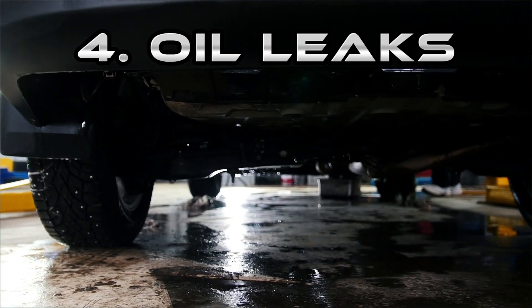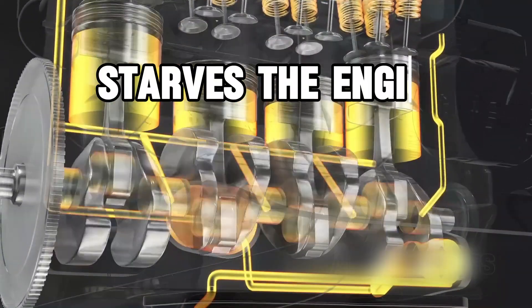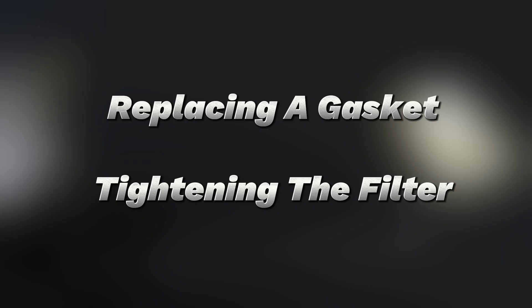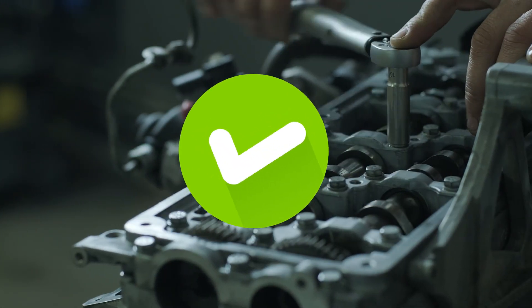Next, let's talk about oil leaks. You park your car and notice a dark stain underneath. Oil leaks are usually caused by worn valve cover gaskets, oil pan gaskets, or sometimes a poorly tightened oil filter. The danger is running low on oil, which starves the engine and can destroy it. The fix starts with locating the leak — clean the engine area, then check around the valve cover, the oil filter, and the pan. Replacing a gasket or tightening the filter is usually affordable. Check your oil regularly, not just when the oil light comes on, to catch leaks early.